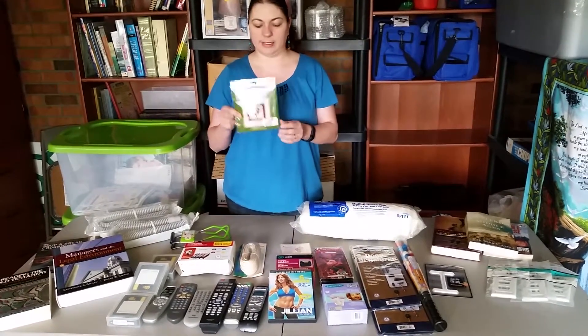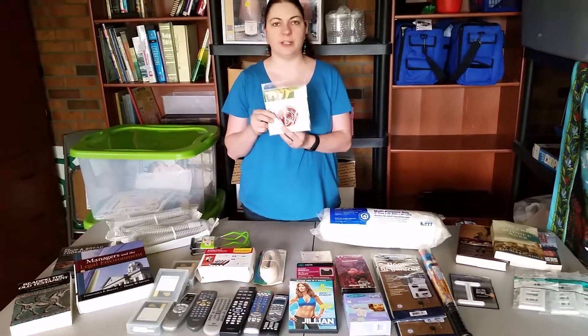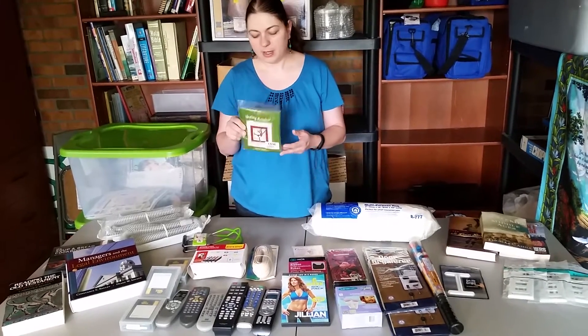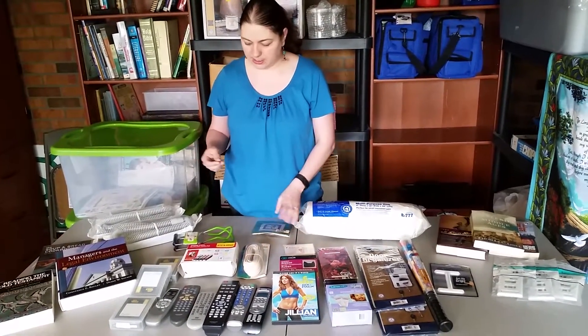Cross-stitches always sell — cross-stitch and crafty items. I've never had bad luck selling anything like this. This one is actually a skating reindeer, even though it's not Christmas time. There are a lot of people that just want to keep their hands busy on cross-stitch.